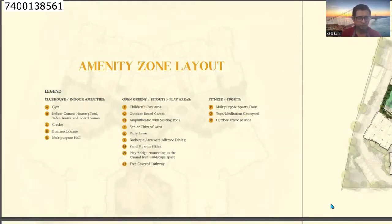Looking at club and indoor amenities: gym, indoor games, housing pool, table tennis and board games, crèche, business lounge, and multi-purpose hall.